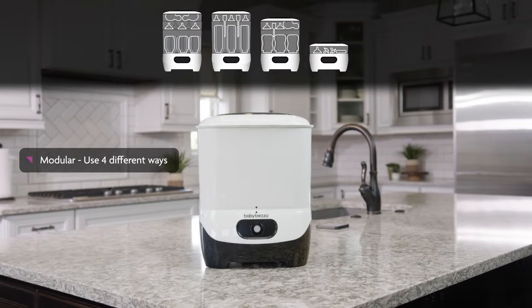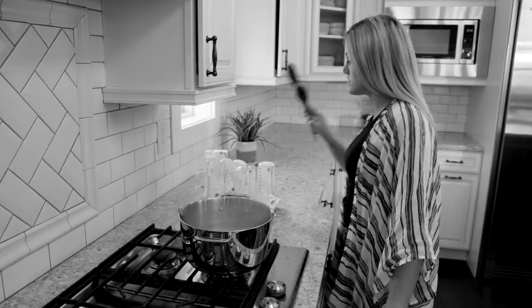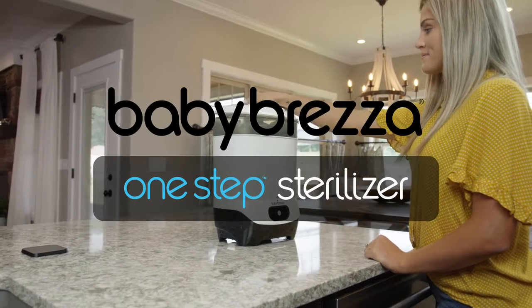Plus, it's modular, so you can use it four different ways to meet your needs. Don't waste time sterilizing bottles or pump parts in boiling water. Make sterilizing a breeze with the Baby Brezza One-Step Sterilizer.